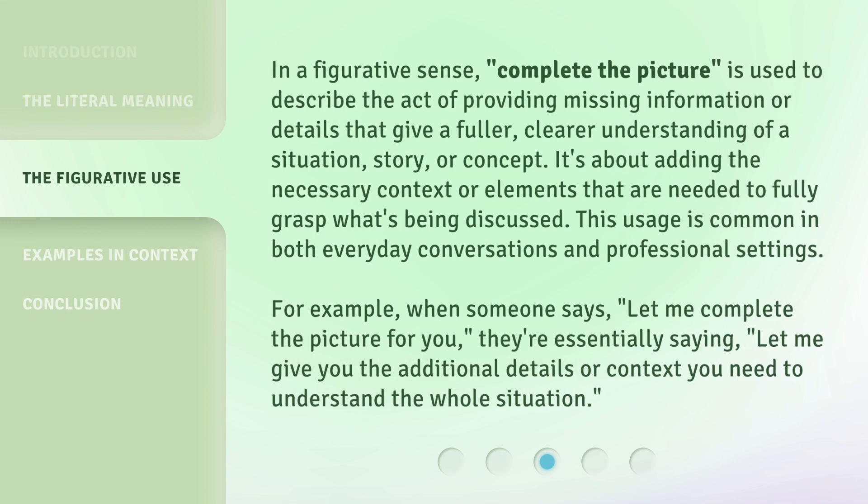In a figurative sense, "Complete the Picture" is used to describe the act of providing missing information or details that give a fuller, clearer understanding of a situation, story, or concept. It's about adding the necessary context or elements needed to fully grasp what's being discussed. This usage is common in both everyday conversations and professional settings. For example, when someone says "let me complete the picture for you," they're essentially saying, "let me give you the additional details or context you need to understand the whole situation."